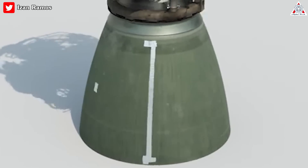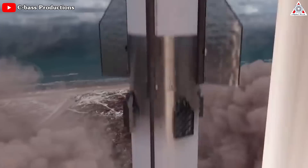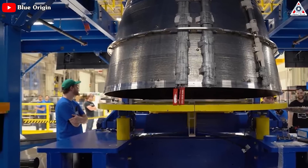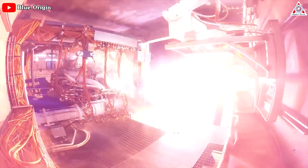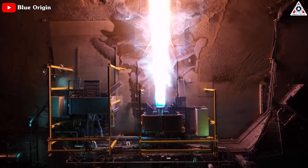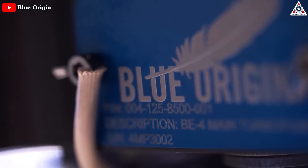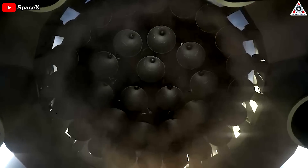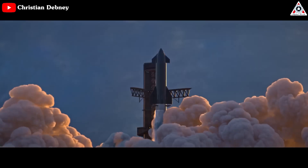So imagine two Raptor 3 engines fitting in the size of one RD-180 — that would definitely create much higher thrust. In its closest comparable engine, the Blue Origin BE-4, it's expected to produce up to 240 tons of thrust. It uses an efficient, albeit slightly less so, combustion cycle and relies on the same methane and oxygen propellant.